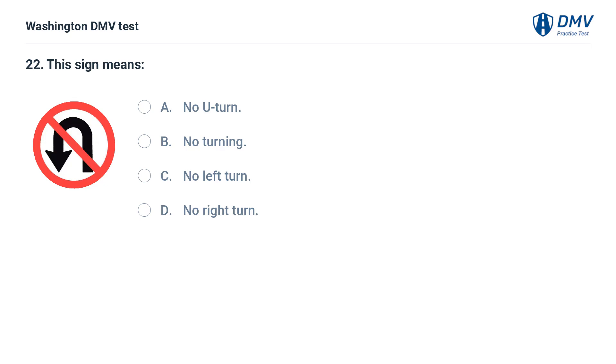This sign means: A. No U-turn. B. No turning. C. No left turn. D. No right turn.